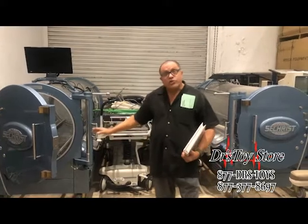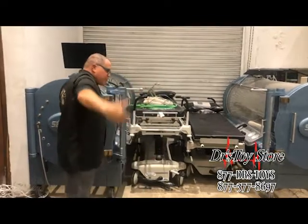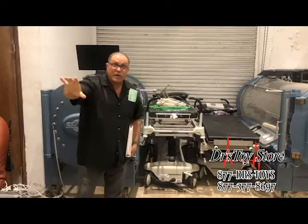We happen to have two that just came in. So this is where you put the patient — you slide it in like a pizza, you close the door. There's monitors, telephone calls, so they can do whatever they want.